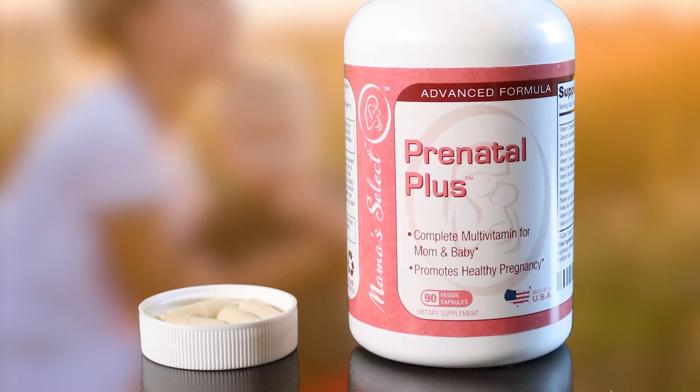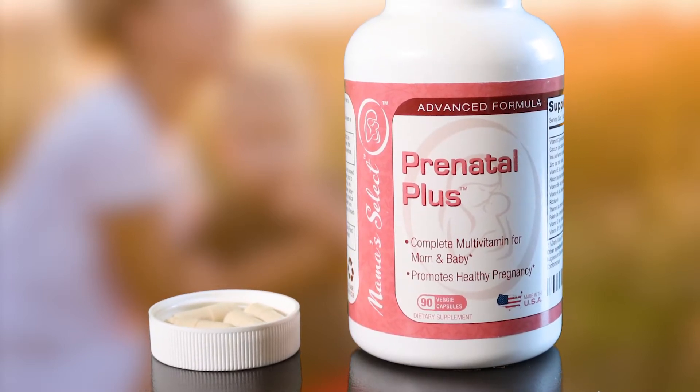It contains no dairy, wheat, peanuts, tree nuts, fish, soy, egg, or shellfish.